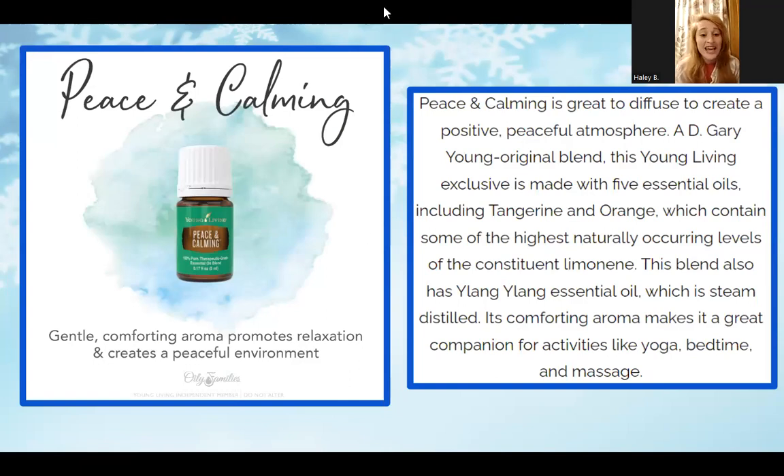Another great blend is Peace and Calming — a gentle and comforting aroma that promotes relaxation and creates a peaceful environment. I did a video on this one, doing aromatherapy in my hand and diffusing it, and also using a smudge kit with an intention of peace and calming. I felt centered, well-balanced, and just great. It doesn't feel groggy or like you're ready for bed — it just feels like a nice blanket of relaxation after whatever you've been going through in your day.